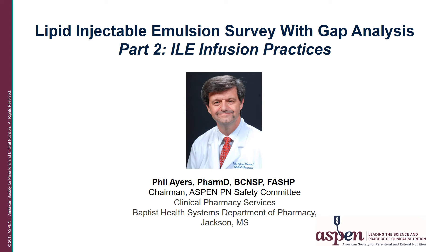Hello and welcome to Lipid Injectable Emulsion Survey with GAP Analysis, Part 2: ILE Infusion Practices. My name is Phil Ayers. I'm Chief of Clinical Pharmacy Services for Baptist Health Systems in Jackson, Mississippi, and the current Chair for the American Society for Parenteral Enteral Nutrition Parenteral Nutrition Safety Committee. Thank you for joining us.